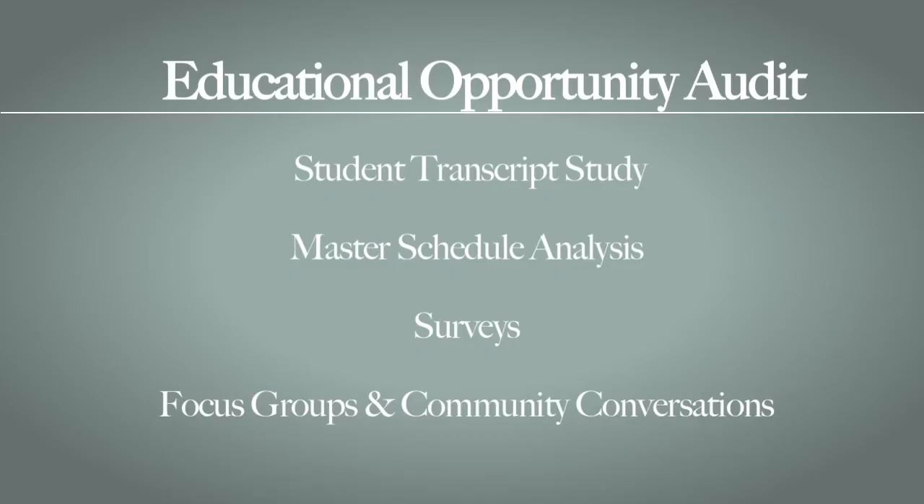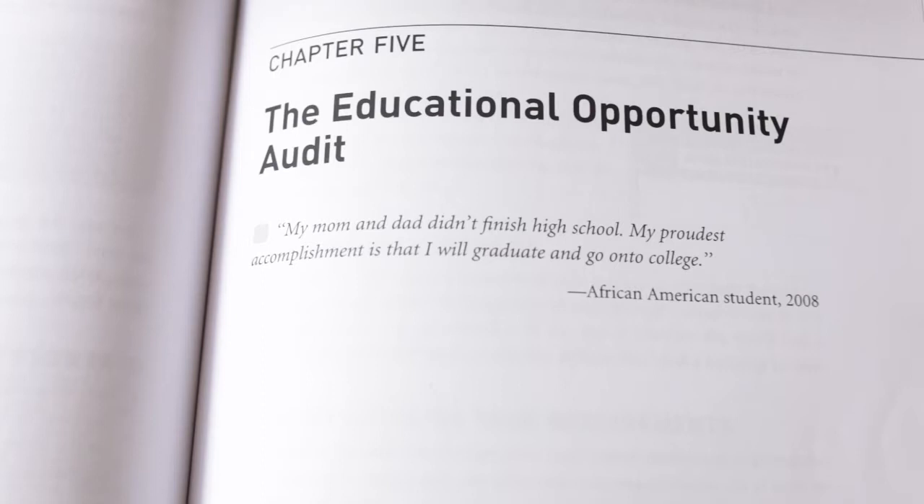The first set of tools I want to talk to you about are our Educational Opportunity Audit tools. These really set the stage for what's happening to students now in your high schools, and set the stage for that planning process of how we're going to make college and career readiness an outcome for all students.